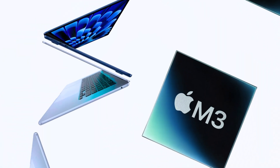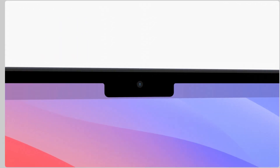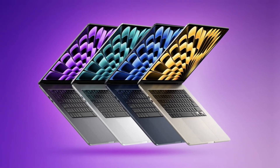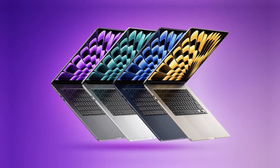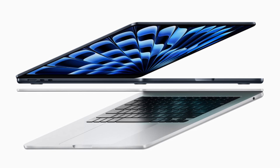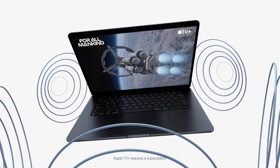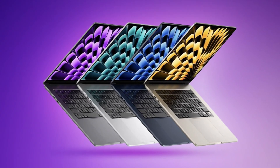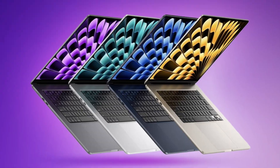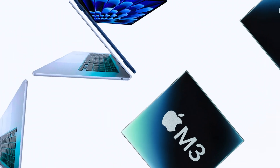Now let's talk about something that's becoming more and more important these days: sustainability. The ZenBook S13 gets some points here because it's made with recycled materials, including PIR, PCR, and even ocean-bound plastics. It's also got a plasma ceramic aluminum finish, which is more durable and scratch-resistant than traditional aluminum, and it's EPEAT Gold certified with Climate Plus. The MacBook Air M3 is also EPEAT Gold certified, so Apple is also taking sustainability seriously.